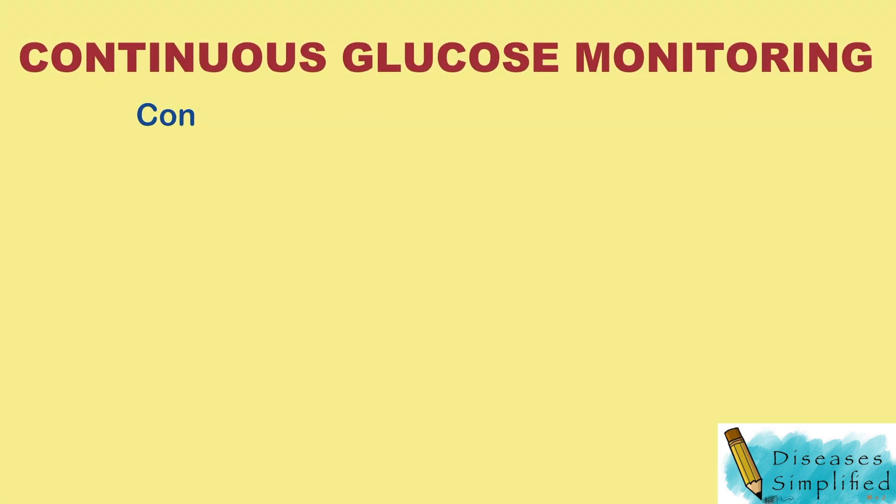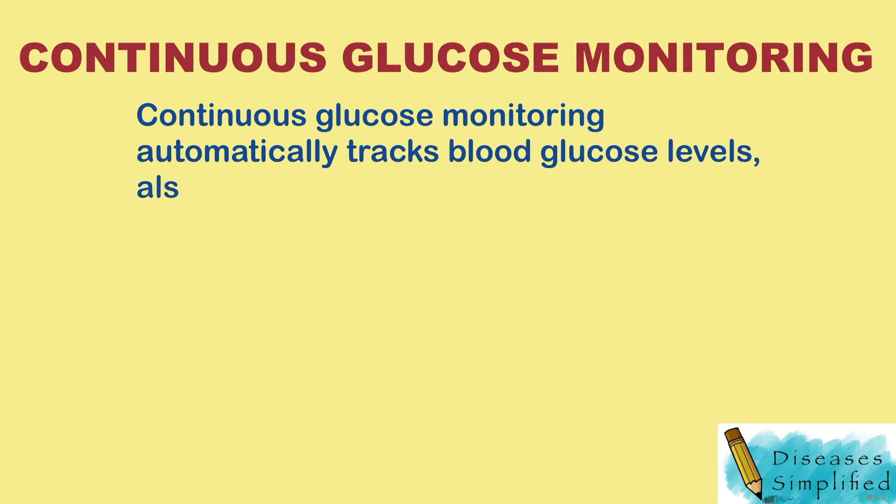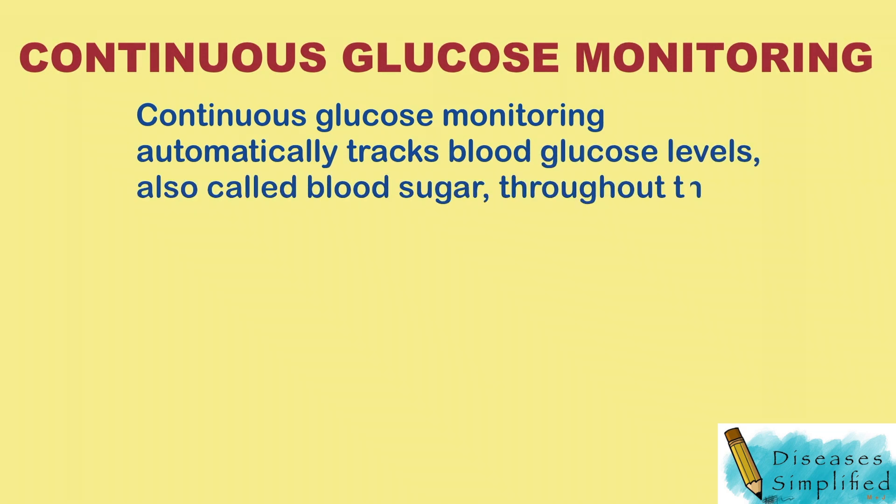What is Continuous Glucose Monitoring? Continuous Glucose Monitoring automatically tracks blood glucose levels, also called blood sugar, throughout the day and night.